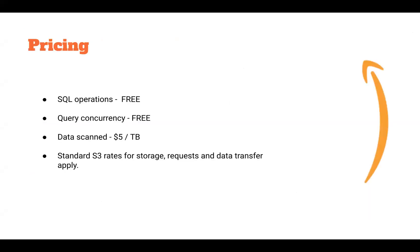Athena is very cost effective compared to other databases. SQL operations are completely free, concurrent queries can be run freely, and we are only charged five dollars per terabyte for the data that we scan. We do not have to pay for idle time, and the storage from S3 follows standard S3 rates.